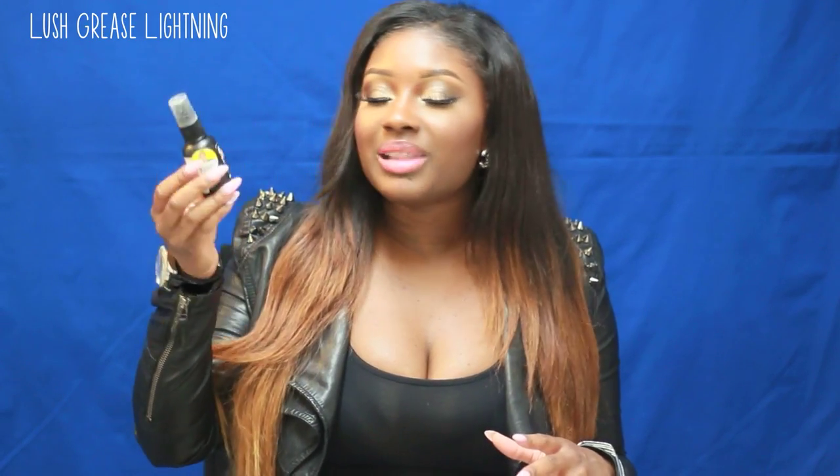First I'm going to start off with Lush Greased Lightning. I absolutely love this stuff. I did fall asleep in my makeup when I went out a week and a half ago, and I had to apply this the next day all over my face because I started to break out like crazy. Now I use this underneath my makeup every day. It keeps my breakouts at bay. Absolutely love this stuff — holy grail product.